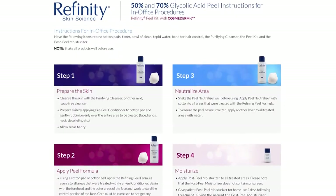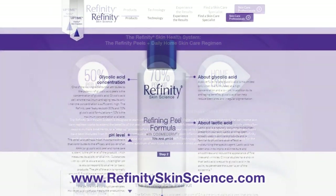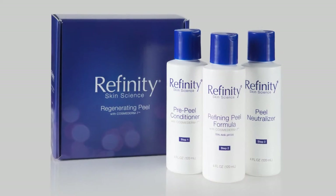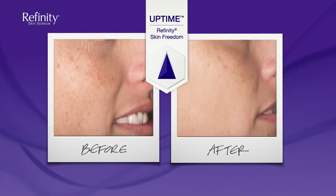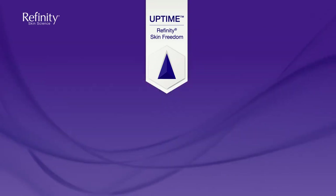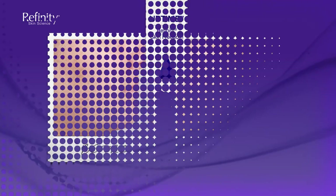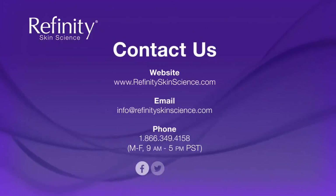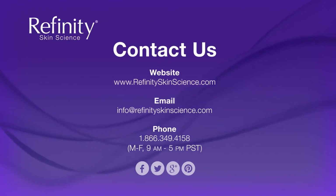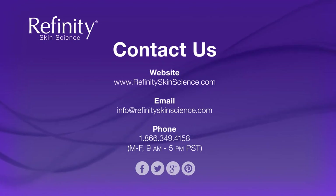Now we're done with the step-by-step instructions for the Refinity Peels. You can also find these detailed application instructions on the Refinity Skin Science website. The Refinity system with Cosmoderm 7 technology redefines the chemical peel and daily home skin care experience as the only system that revives and refreshes the skin without the hassles and downtime typically associated with high-potency peels and home care products. If you have any questions about the Refinity Peel Procedure or any of the products in the Refinity Skin Health System, talk with your Refinity Aesthetic Educator. To order Refinity products or request samples of our peels and home skin care products, please contact us.